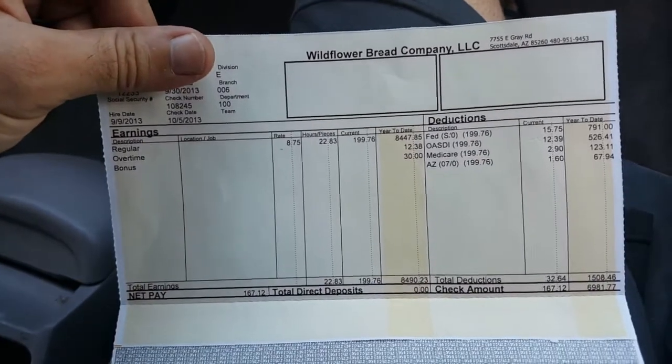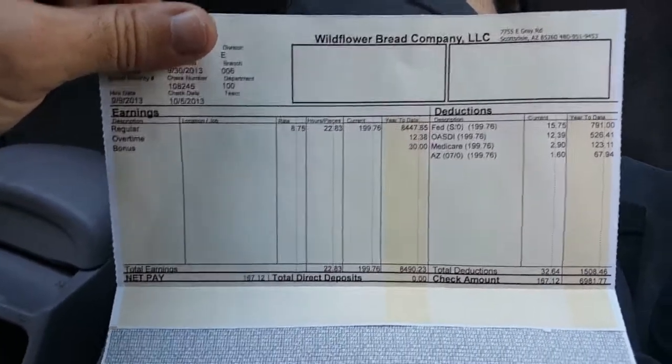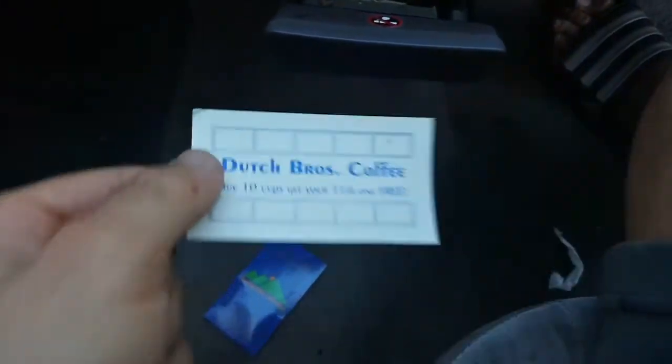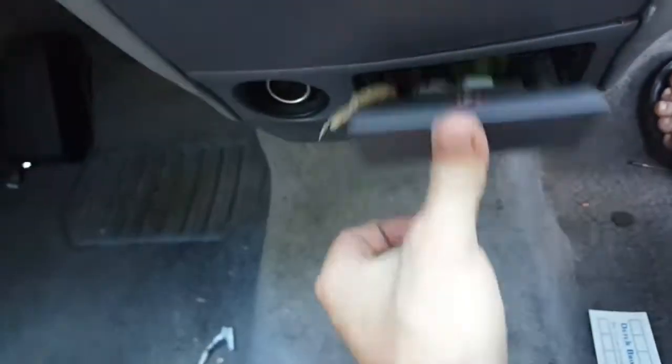There's an old paycheck — she was working at Wildflower Bread Company making $8.75 an hour. Found what looked like a stamp card but it's blank — I got really excited for nothing. There's some other nastiness I don't want to dig into, I'm just going to throw all this stuff out.